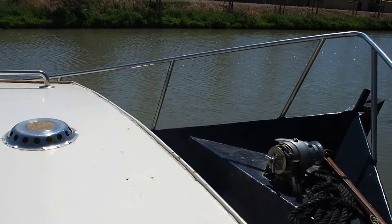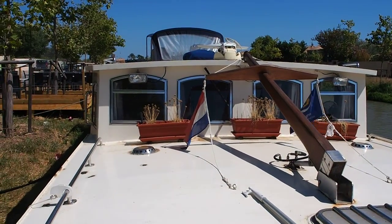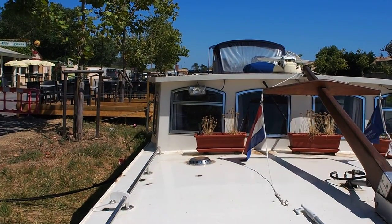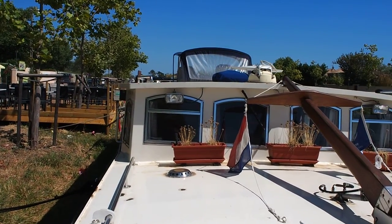And as she's moored currently on the Canal de Midi, it's very useful to know that she's got a draught of just 70 centimetres.